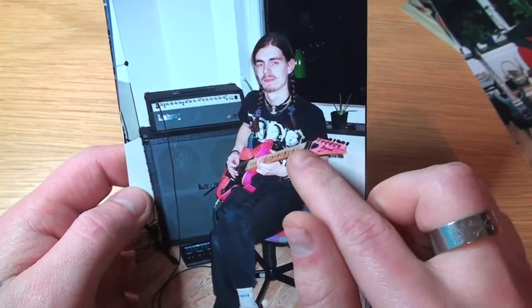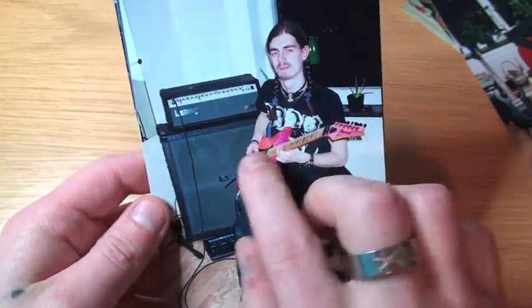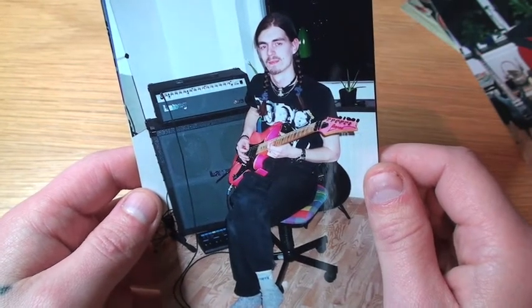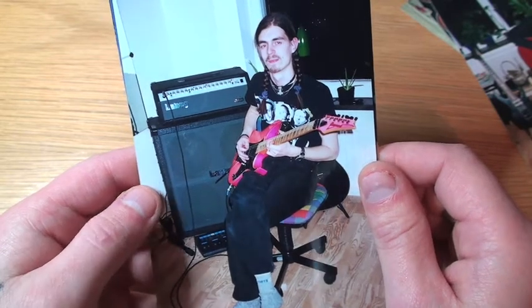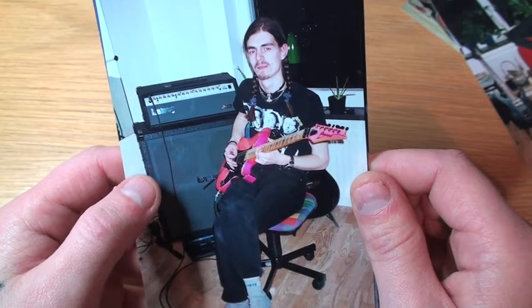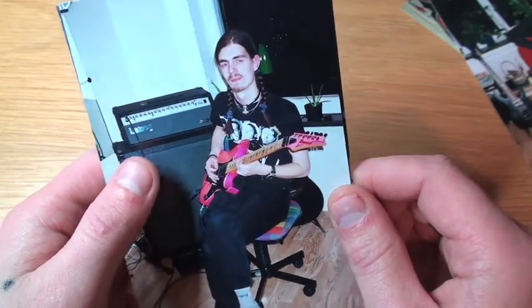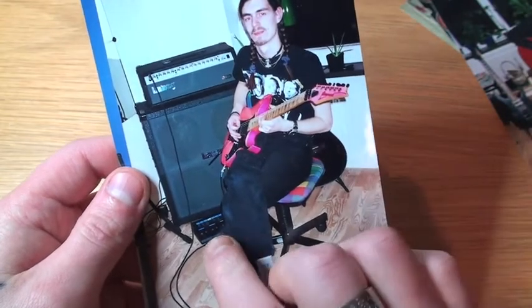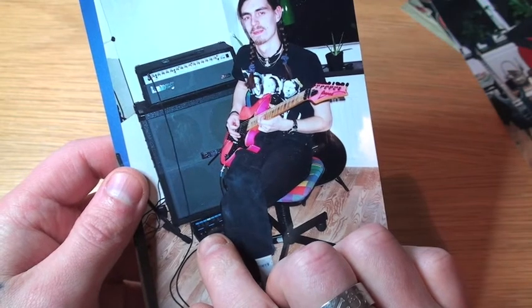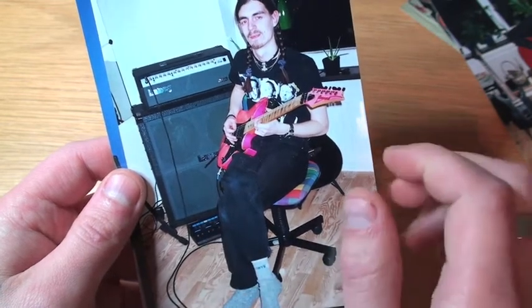This is me goofing around with braided hair and my Ibanez, as we saw in the previous picture. This is my amplifier from back then — a Laney Tube Fusion, I think it's the TF700. It had tubes in the preamp stage. That's my little pedalboard — I think that's a Boss ME-80, could be, I'm not sure. But the pedalboard was actually very good.